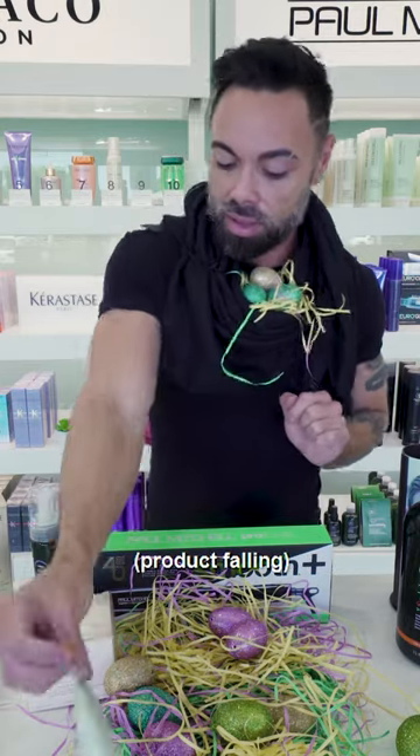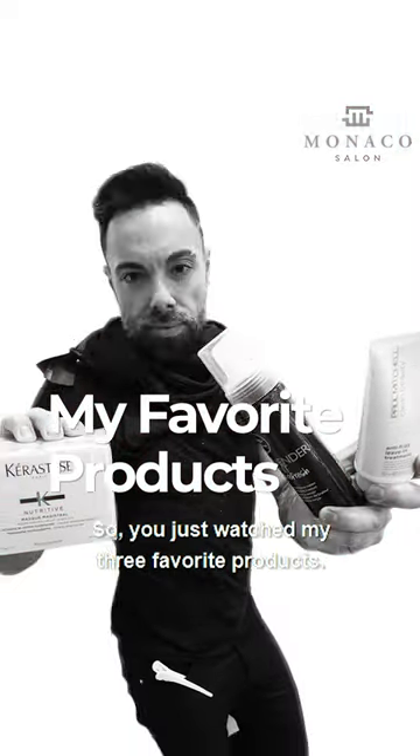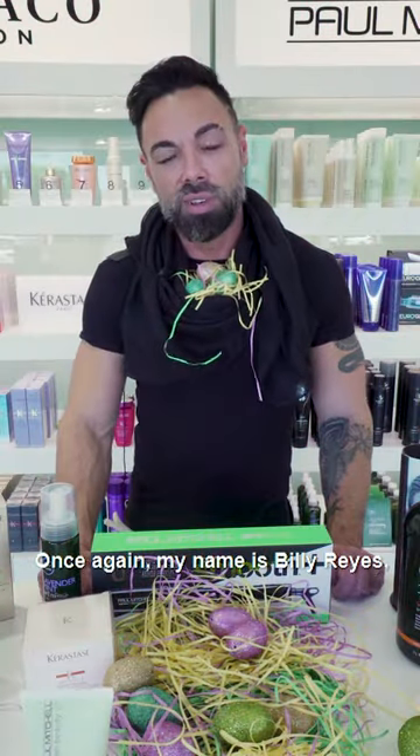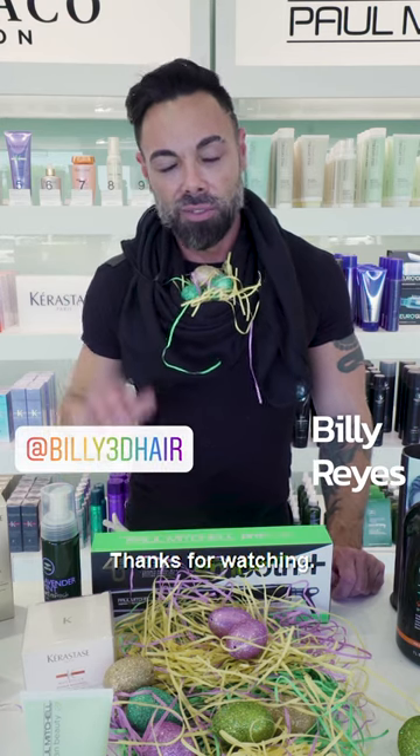This is definitely one that I've been using a lot — a must-have in your bathroom. So, you just watched my three favorite products. Once again, my name is Billy Reyes, and you can follow me on Instagram at Billy3DHair. Thanks for watching.